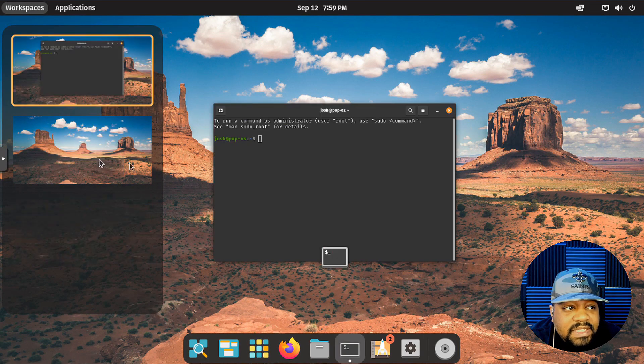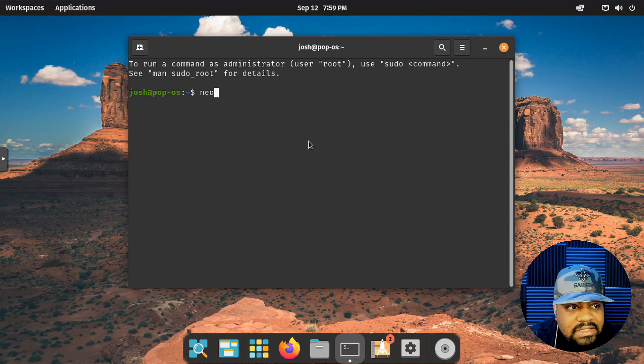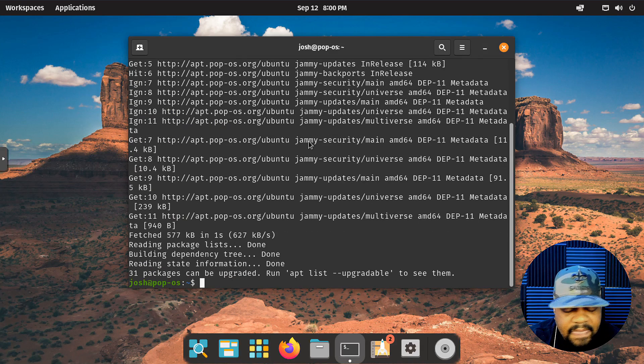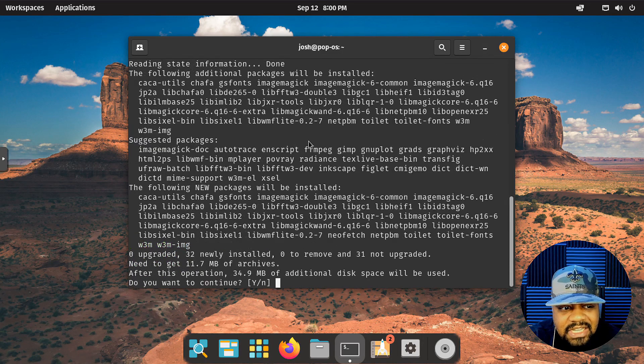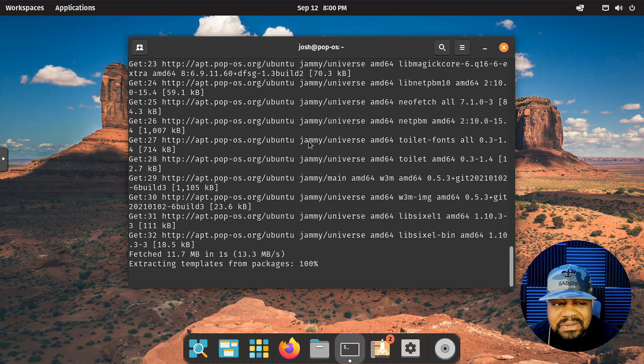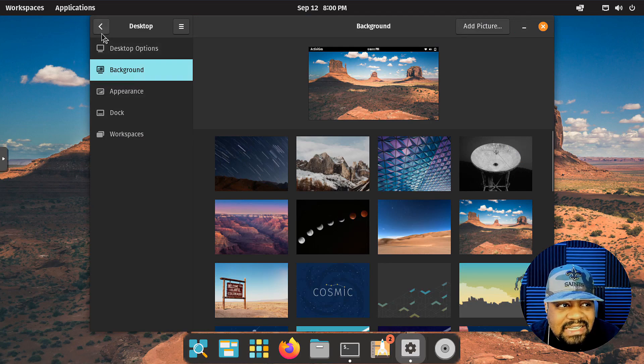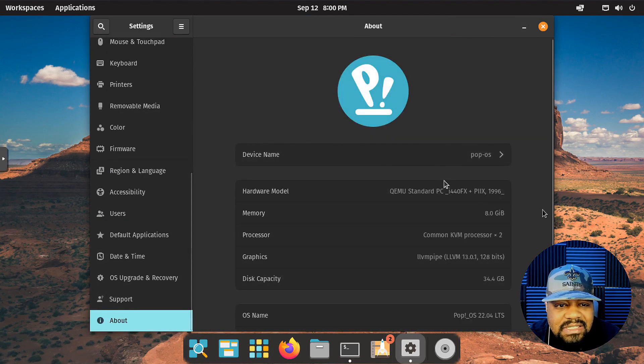Let's go back to the terminal workspace and see if we have Neofetch on it. We don't, so let's install it. Run sudo apt update, type our password — that works. Let's skip the upgrades for right now and install Neofetch. You can also find this same information under Settings > About, which shows hardware info: memory, processor, graphics, disk capacity, OS name, and GNOME version 42.2.